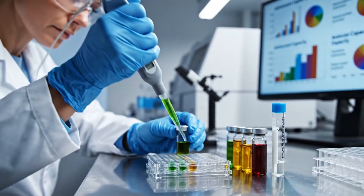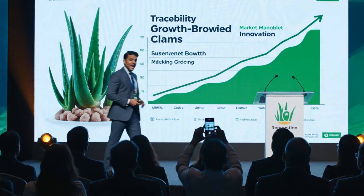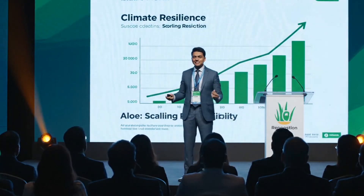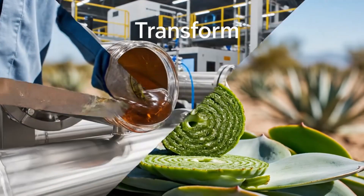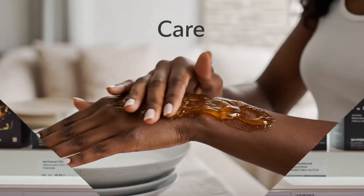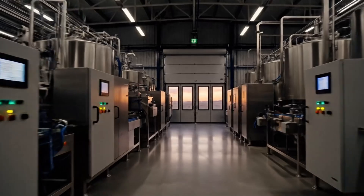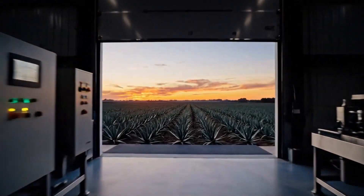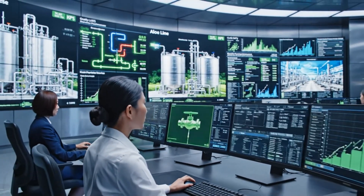At conferences, aloe takes center stage as a model of how natural ingredients can scale responsibly. Every unit of gel carries a story, from desert fields to precise reactors to daily routines worldwide. From raw leaf to refined gel, advanced manufacturing turns a resilient plant into millions of trusted products. Central control rooms bring every process into view, letting teams steer an entire aloe factory from one place.